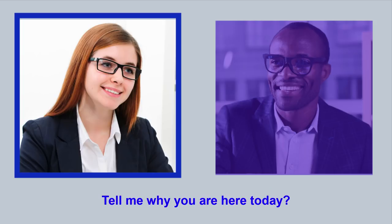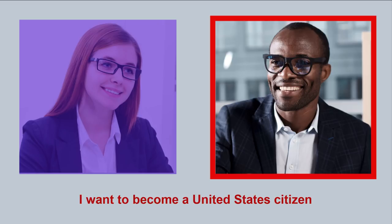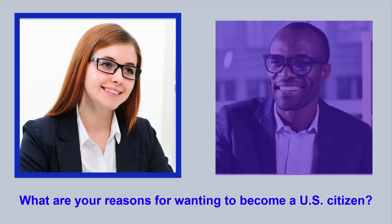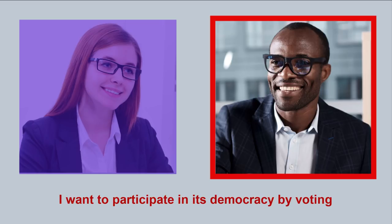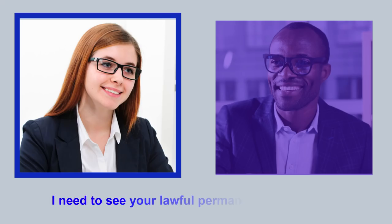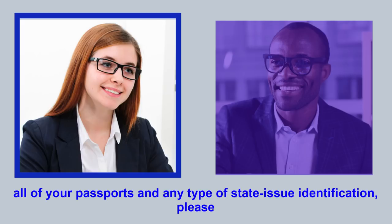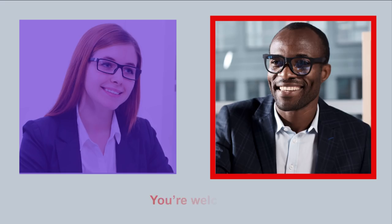Tell me why you are here today. I am here for my naturalization interview. I want to become a United States citizen. What are your reasons for wanting to become a U.S. citizen? First of all, I love this country. I want to participate in its democracy by voting, and I want to be able to bring my family here to the United States. I need to see your lawful permanent resident card, all of your passports, and any type of state-issued identification please. Here are my green card, my passports, and my driver's license. Thank you.